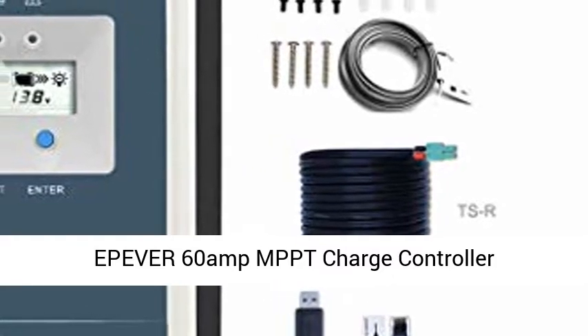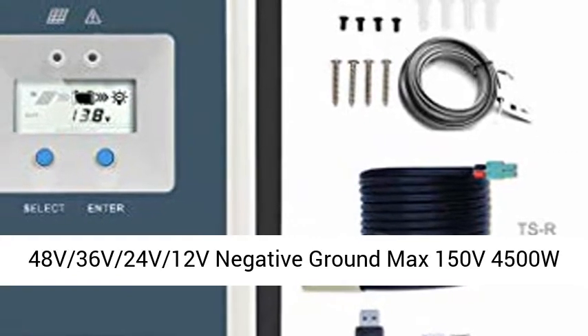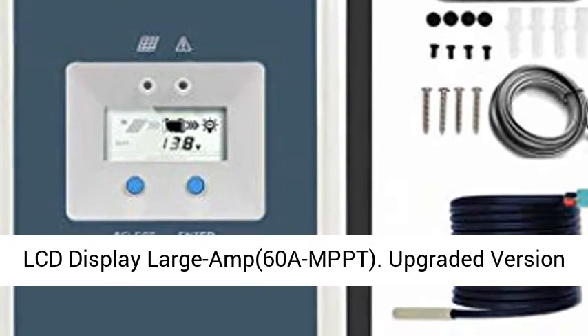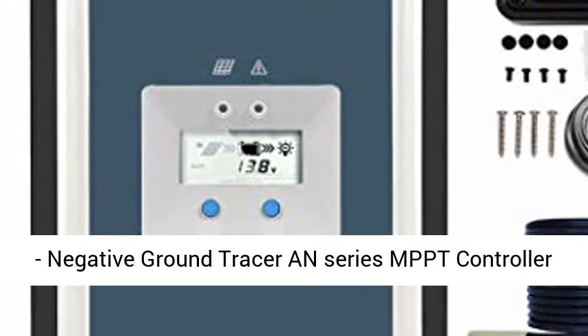Epiver 60 Amp MPPT Charge Controller, 48V, 36V, 24V, 12V, Negative Ground, Max 150V, 4500W Input. Fits Lithium, AGM, Gel, and Flooded batteries. Features a backlit LCD display with large amp readout. 60A MPPT Upgraded Version.